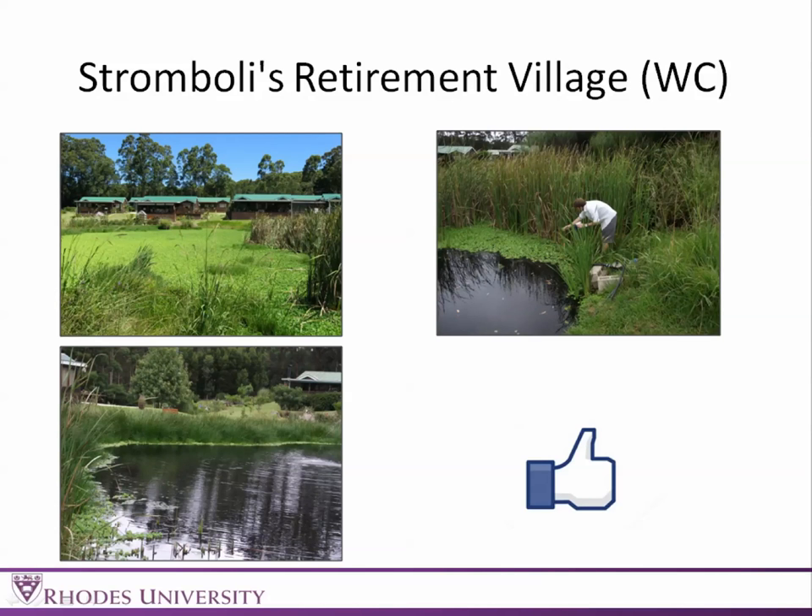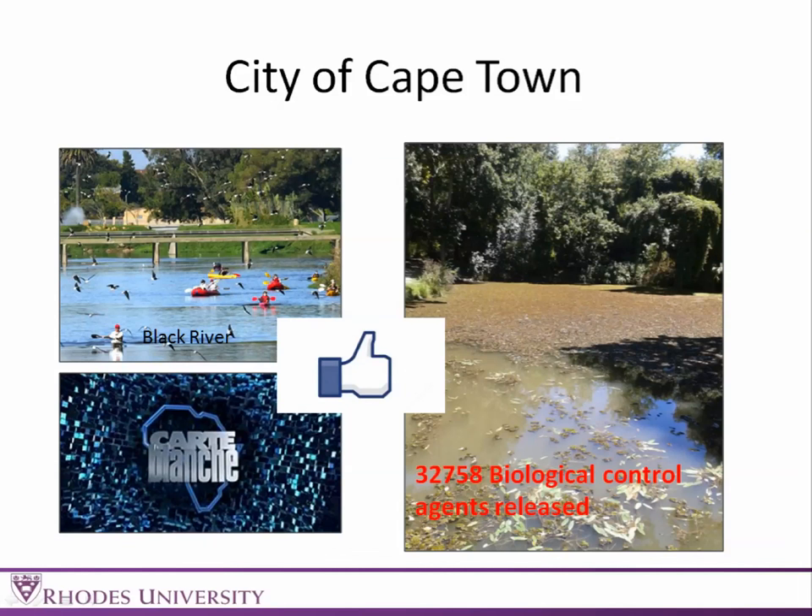Stromboli's Retirement Village — we go back there every year, and every year there's been water lettuce. Unfortunately they were discharging sewage into the pond. They sorted that out, this year they had their water tested and were very proud to tell us how clean it was, and you can see the clear results. We also released some new Hydrellia while we were there. The City of Cape Town gets a big thumbs up — 33,000 agents released in and around the city, and the Black River was featured on Carte Blanche, emphasizing the great work going on.